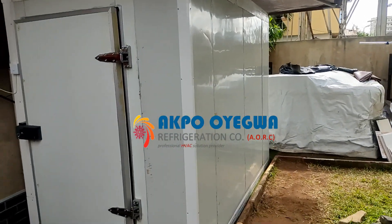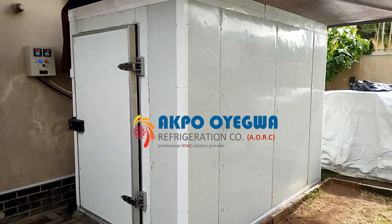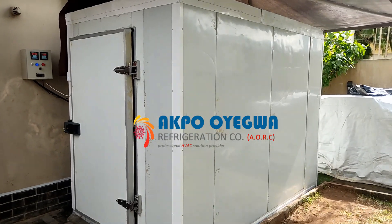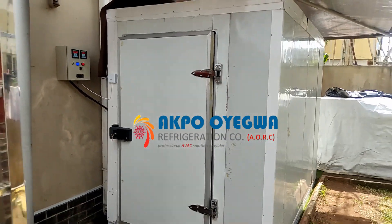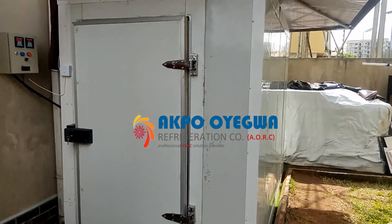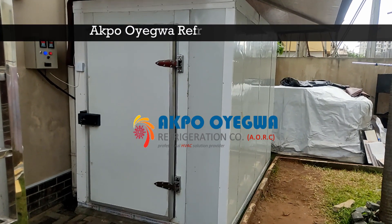If you intend to get something similar to this solar powered cold room we have constructed, you can reach us on our website. On our website you will find our email address, and you can also fill our quotation request form and we will ensure to respond to you accordingly.